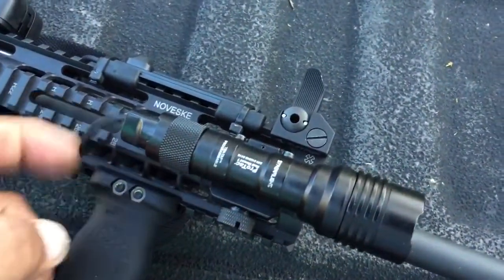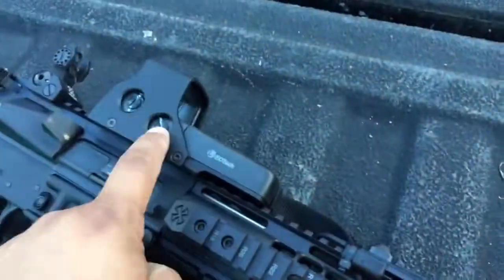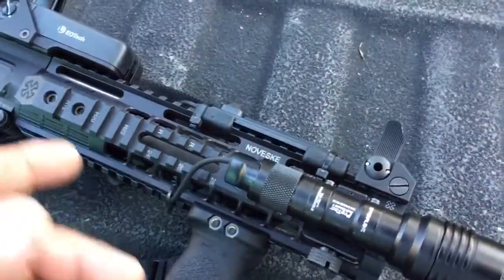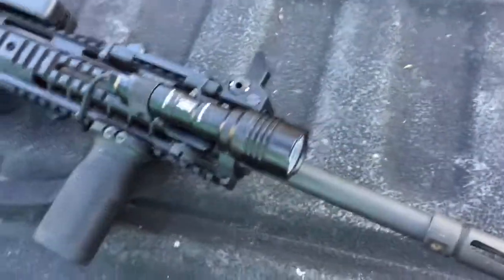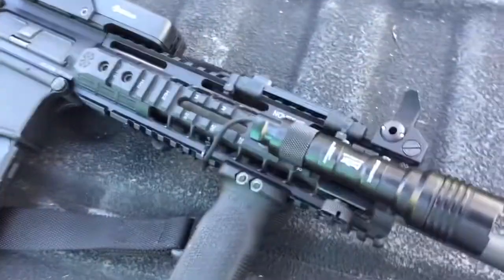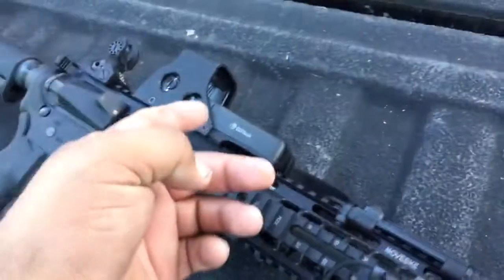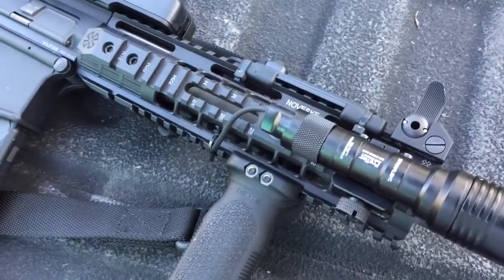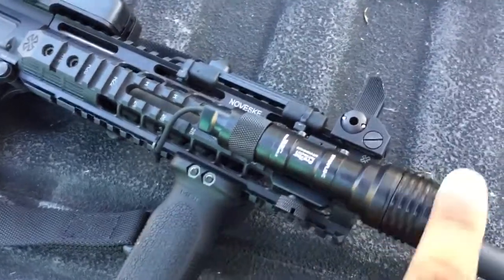I just got and mounted the EOTech today, so I haven't tested it out yet. I had the Vortex Viper red dot sight on it before, and this thing is a tack driver — Noveske barrels are freaking crazy accurate. For what it is, with an EOTech, it's going to be very accurate.